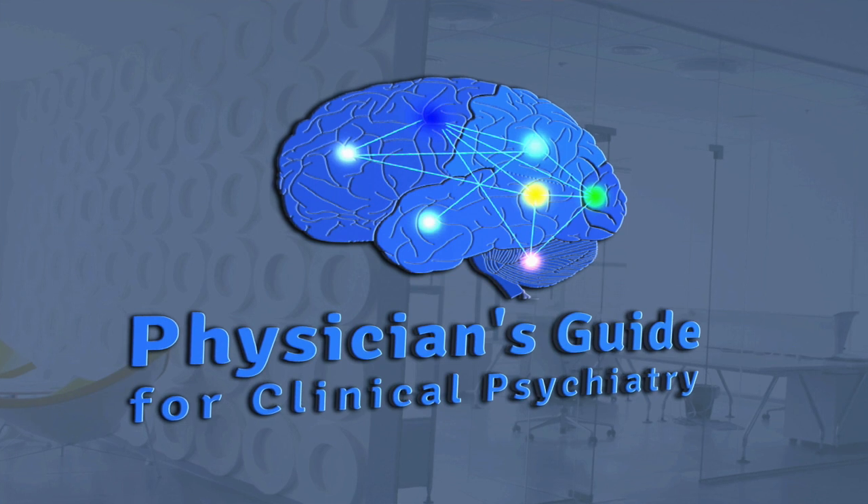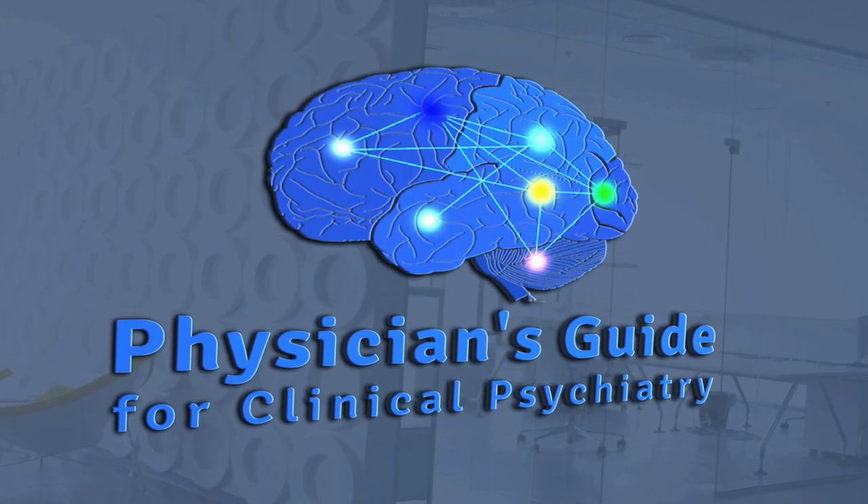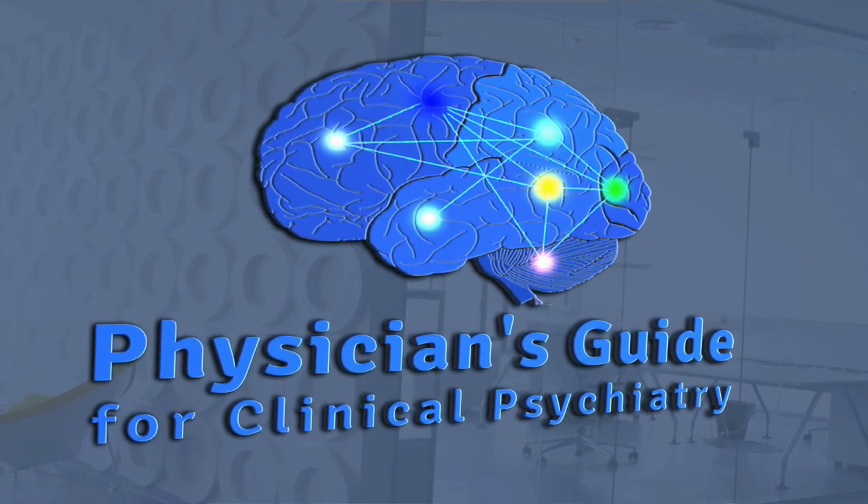Before I begin this podcast, I just want to make one announcement. The price of the course is going up to $65 annual subscription, and this will go up on August 5. So if you have not already subscribed, please do that and let me know if you have any questions about this.